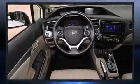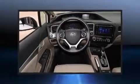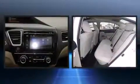Honda prioritized fit and finish as evidenced by a tachometer, variably intermittent wipers, fully automatic headlights, remote keyless entry, and a split folding rear seat.